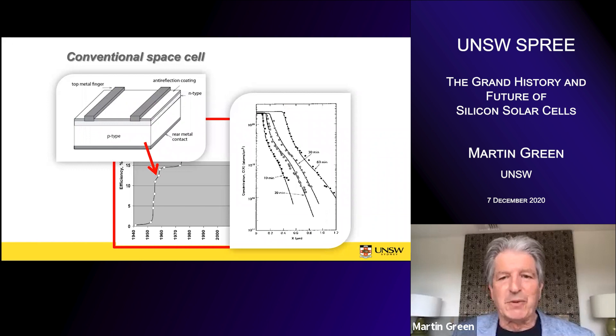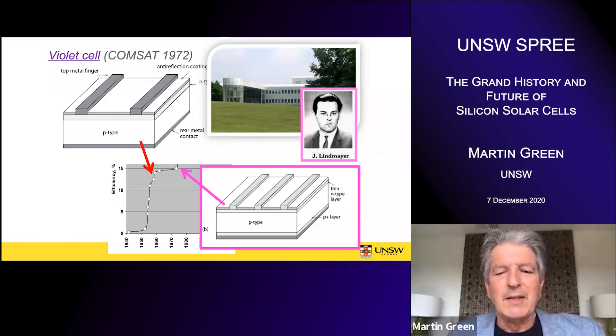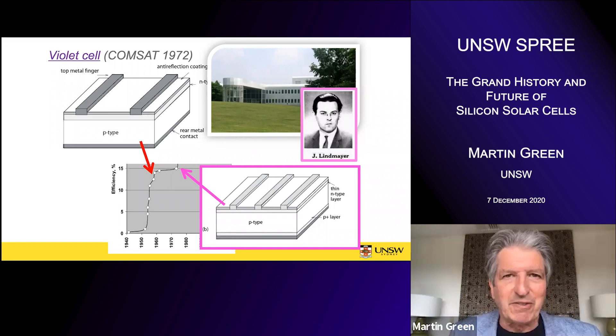As a consequence there was a dead layer at the surface. Joseph Lindmayer was given the job of improving solar cell performance at a lab concept set up around 1969 to improve satellite technology. He identified the role this dead layer was playing and found ways of getting around it, generally improving cell performance quite substantially. He was able to demonstrate about 15% efficient cells — called the violet cell because the anti-reflection coatings used gave it a violet appearance.